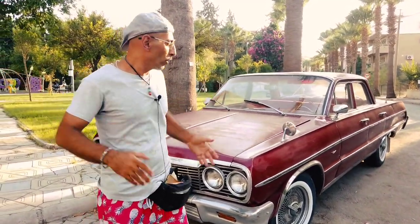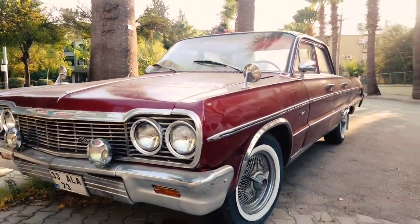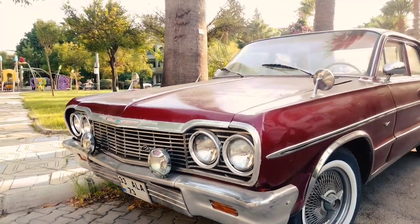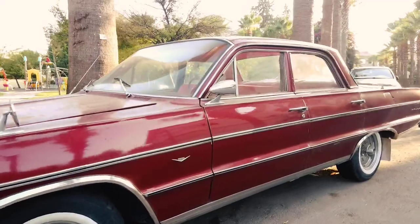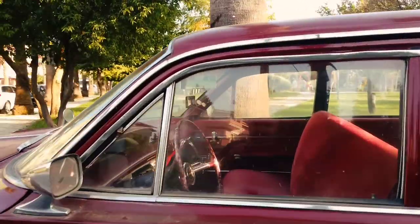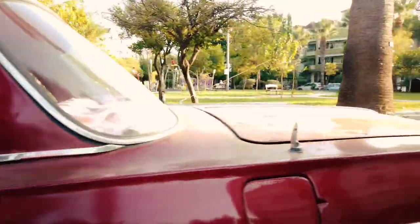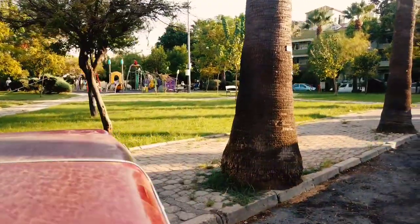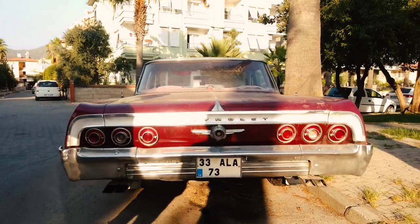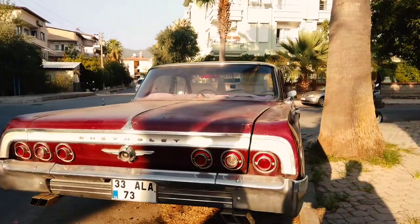One of the retro cars we found on the way — we want to show you. It's a Chevrolet Impala, right in the middle of Marmaris. If you want to come see this car, it's mostly around here. The owner has looked after it — it's all original: original vista, original mirrors, original angel, original driver bits — all of them untouched, left as original as you see.